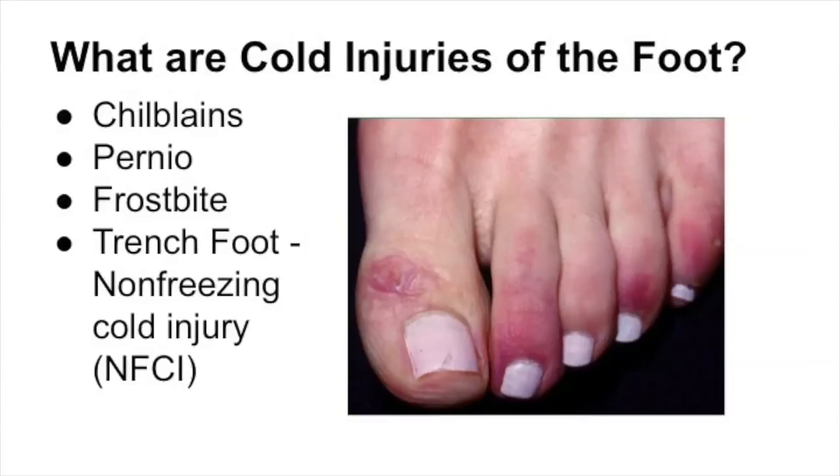Hello and welcome to Healthy Living. I'm Dr. Donald Pelto, and today we're going to talk about a different topic for New England because during this winter time it seems like it's just going on and on. There have been many people that have come into the office with different types of cold injuries on their feet, and that's going to be the topic today.